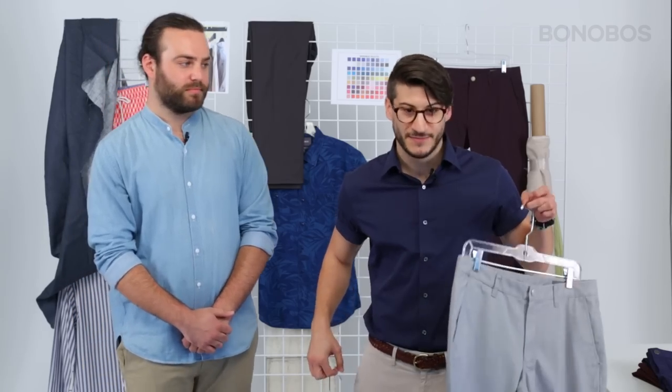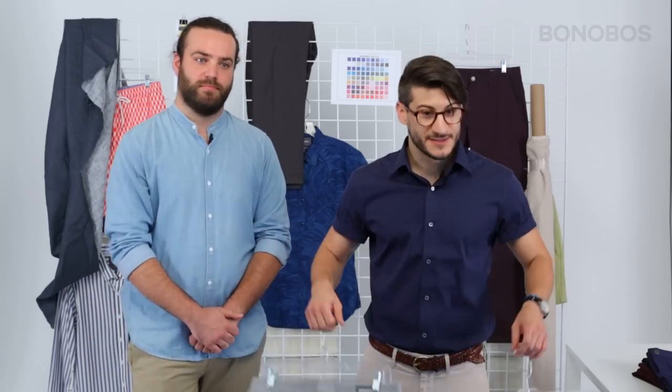Hey everybody, I'm James here from the technical design team at Bonobos, and this is Colin from marketing. Hey everybody. So one question we get from our customers all the time is what's the difference between our slim and our tailored chinos. I'm gonna explain that today while Colin has been so kind to volunteer and model for us. That's right James, I totally volunteered and I'm in no way being forced to do this.